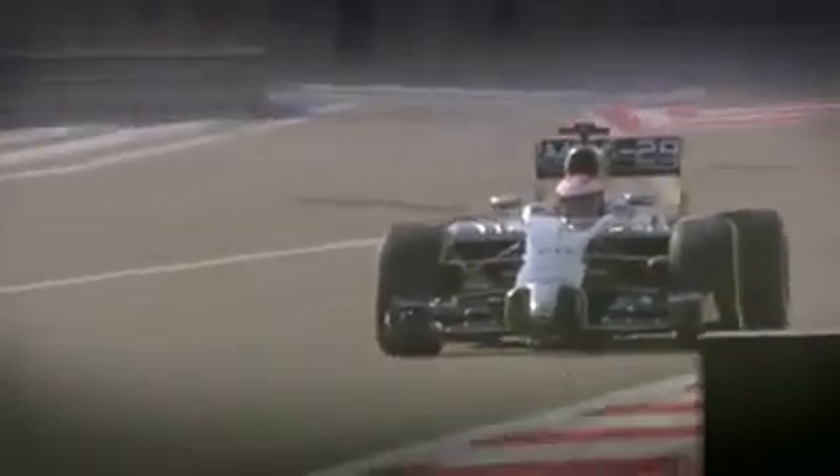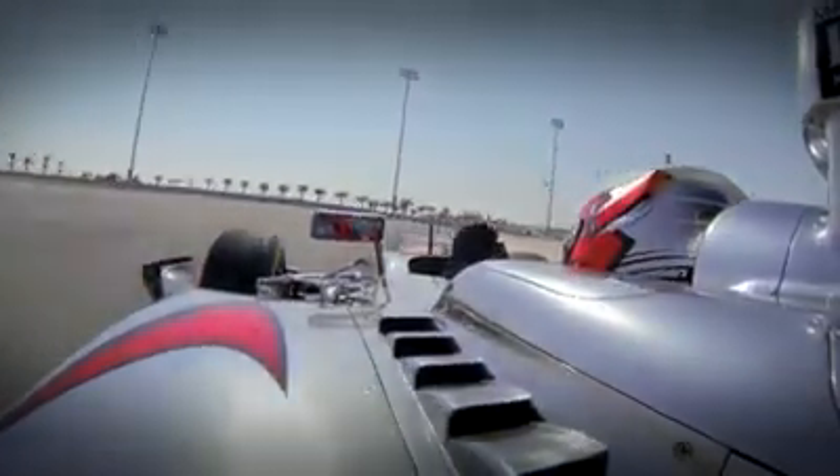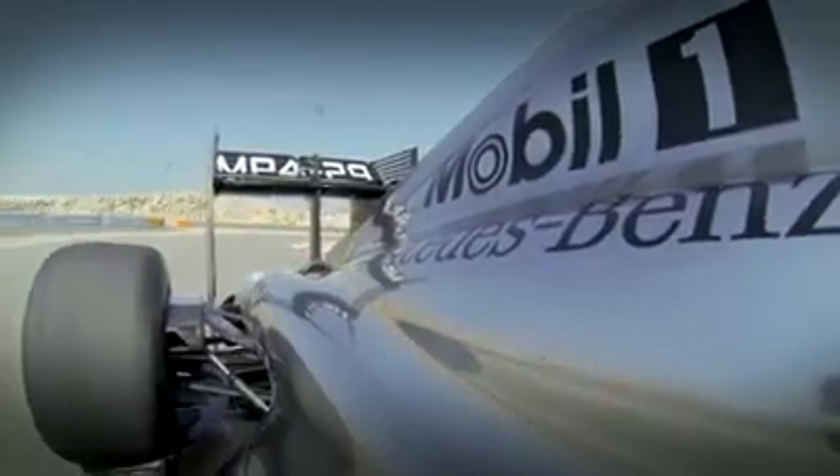The car that we're running for this year's Formula One Championship in 2014 is the MP4-29. We have a substantially more complex set of hybrid technologies on the car and all new aerodynamics, driven largely by a substantial regulation change.